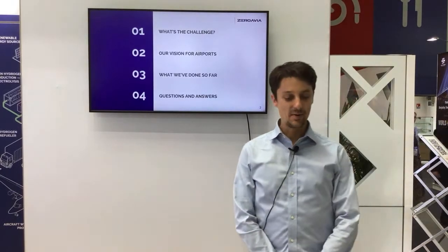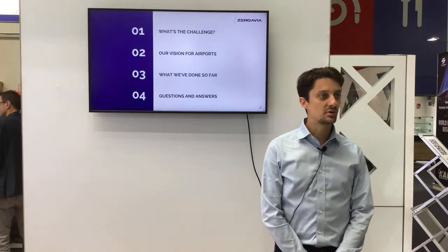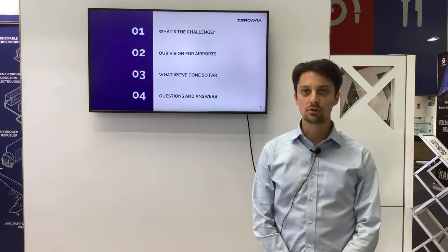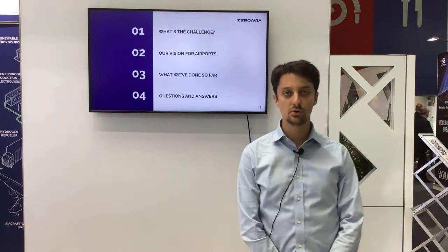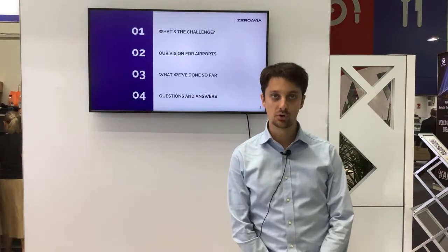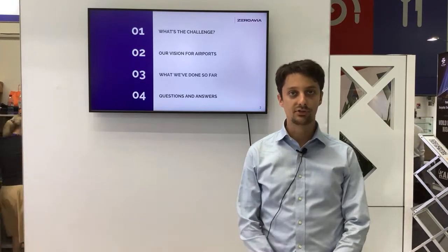Good afternoon, everyone. My name is Victor and I work in the infrastructure team here at ZeroAvia. Today I'll be giving a quick presentation about what we do in the infrastructure team, and I'll try to answer three questions. The first question is what's the challenge that we're trying to solve. The second one is about our vision about infrastructure on airports. And finally, I'll talk about what we've done so far and the different collaborations that we've started to build.